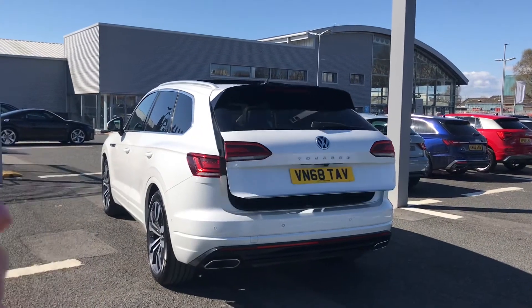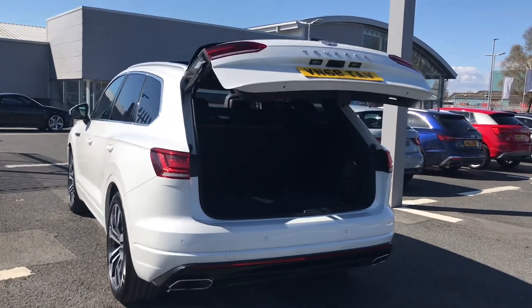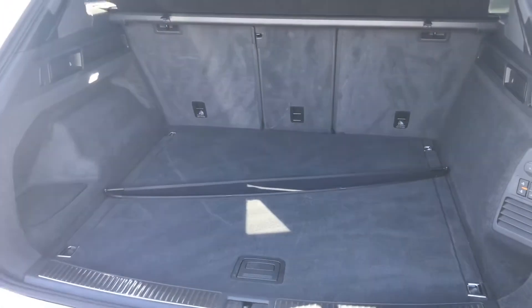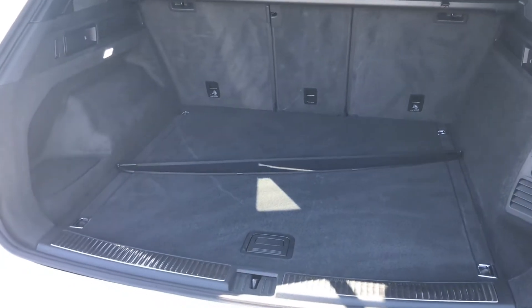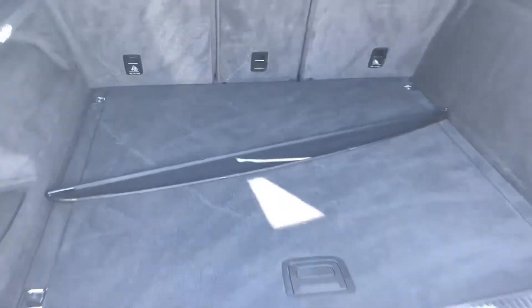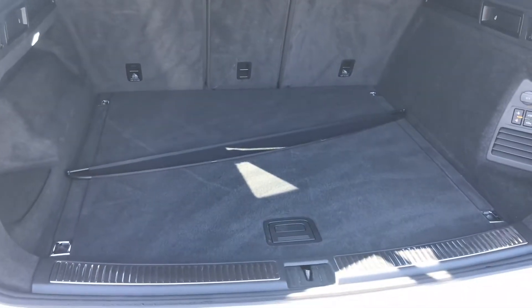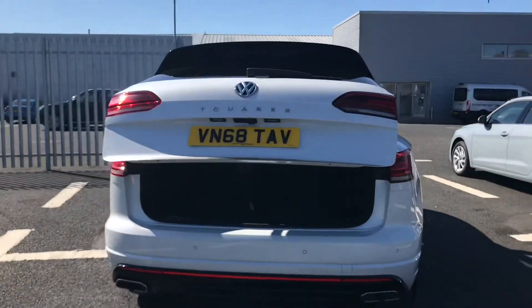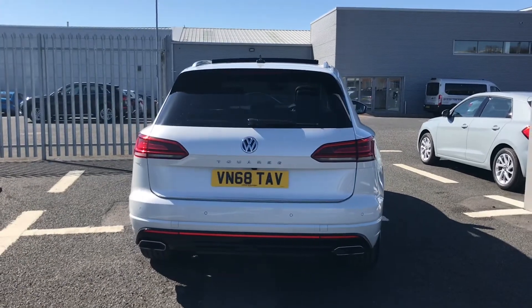The boot is power operated and does open up automatically by just pushing the button on the key fob. There is a nice amount of space in the back which is perfect for storing any of your personal belongings on any journeys, or even larger items such as suitcases or golf clubs. The button at the top of the boot does allow it to close automatically as well, making it super easy to use.